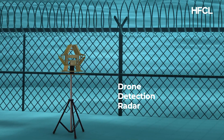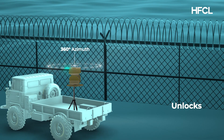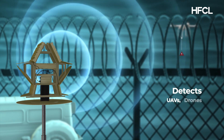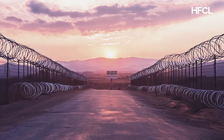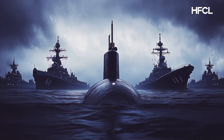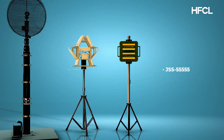HFCL's Drone Detection Radar unlocks 360-degree azimuth coverage and 60-degree elevation coverage, reliably detecting early warning of approaching UAVs, drones, and flying objects under severe weather conditions — for perimeter surveillance of international borders, coasts, and critical infrastructures to check and monitor intrusions.